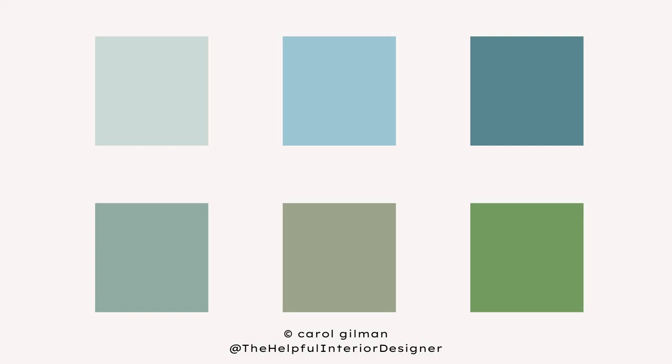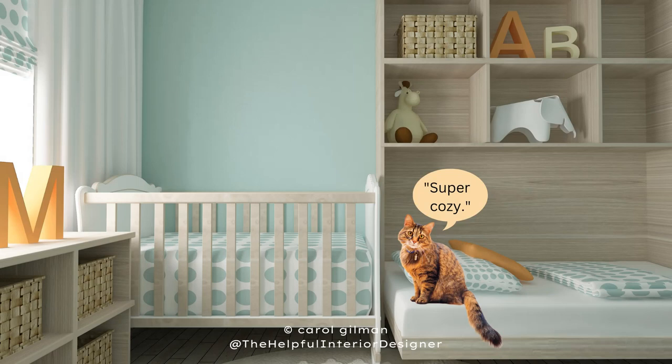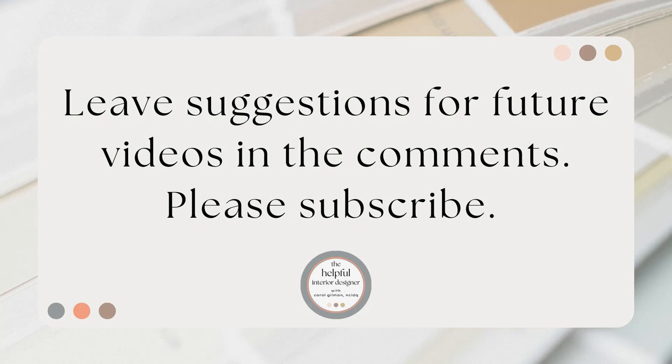Using a green or blue in your child's nursery is a wonderful way of creating a calming and soothing effect in the room. Do you have any suggestions for future videos? Let me know in the comments, and please subscribe so you don't miss out on the most recent decorating tips.